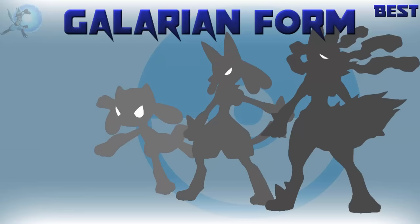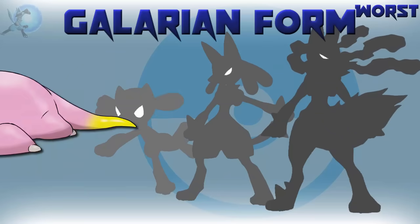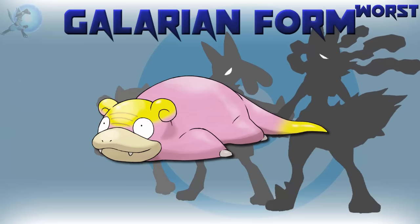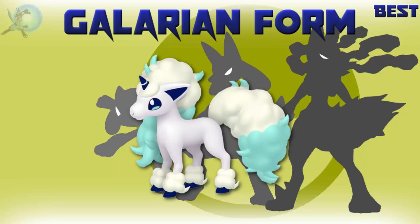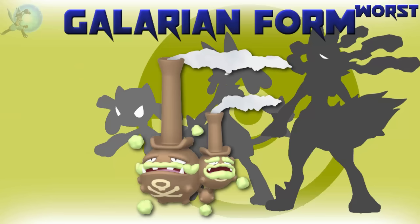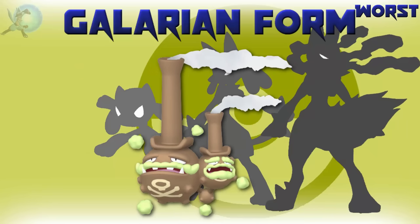The best Galarian form is a tie between all three legendary birds — they're all awesome, I can't pick which one I like more, so I'm lumping them together. The worst Galarian form is Slowpoke, just because it doesn't change much — I don't really dislike it, I just had to pick a worst one. The best shiny Galarian form is Ponyta — green and yellow isn't my favorite combination of colors, but in my opinion it works really well here. The worst shiny Galarian form is Weezing — in my opinion it's still god-awful.